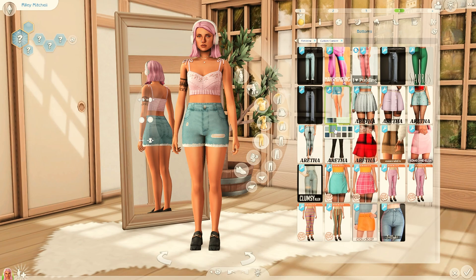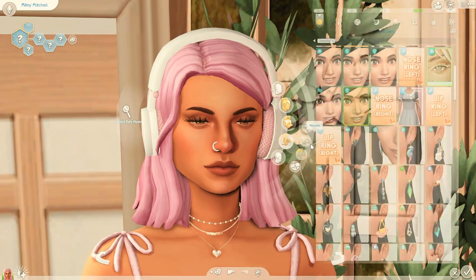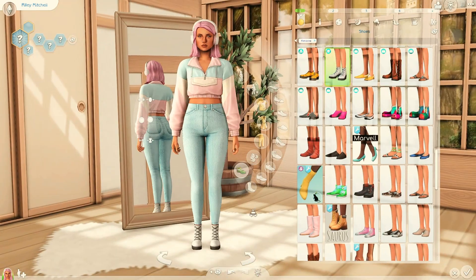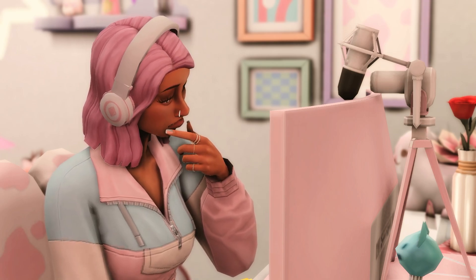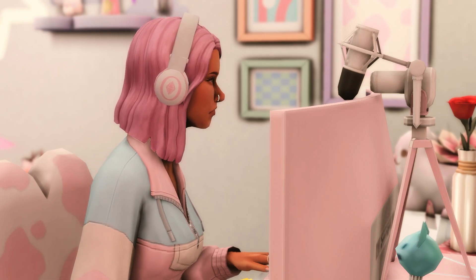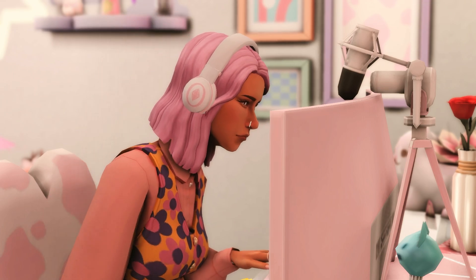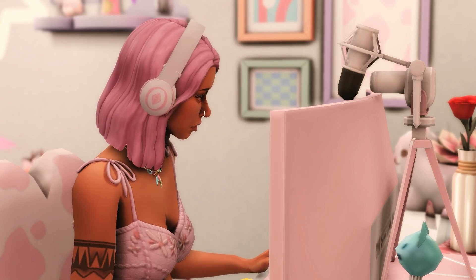I actually can't wait to put her in game and play with her, because I never play for personal enjoyment anymore — I always feel like I have to record. So I'm super excited to play with her! If you want to get her in your game, it's a bit of a challenge through the gallery because of all the CC, so I put a download link for the Sim and the CC files you need in the description box below.